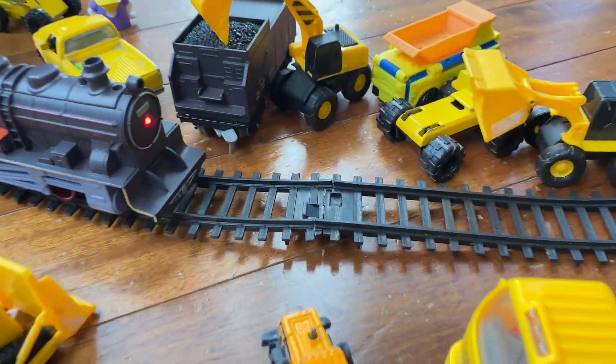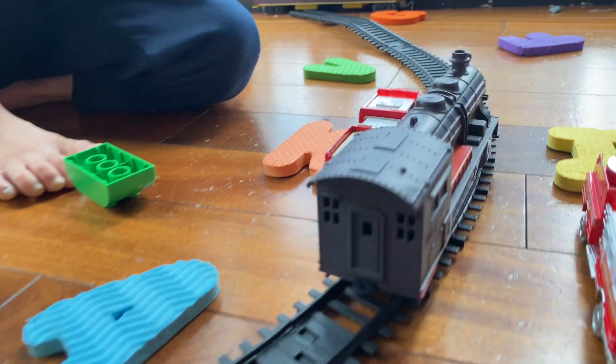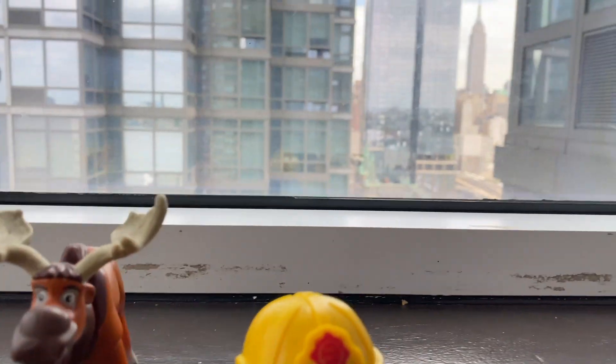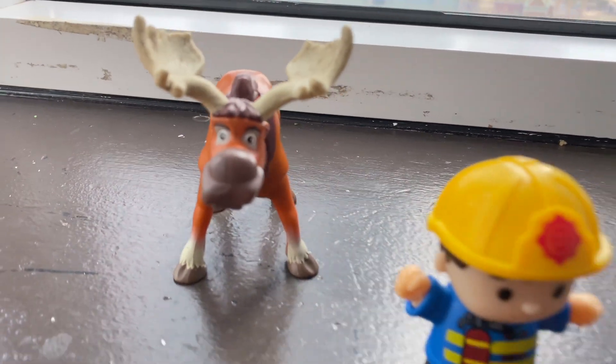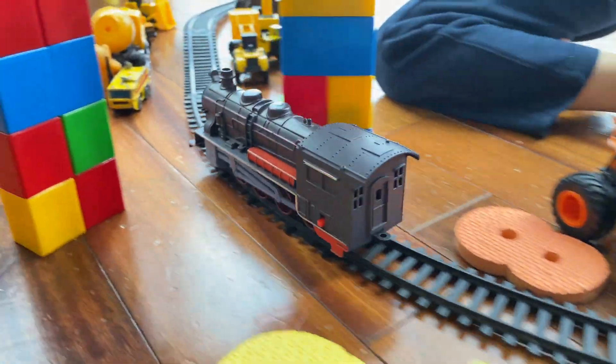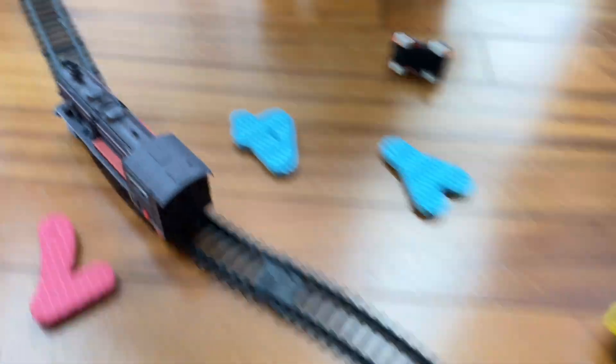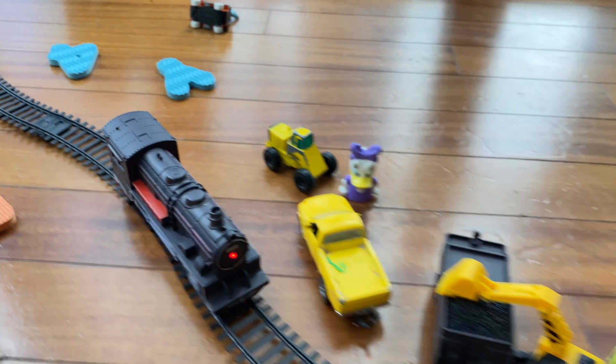They're getting all the cold — this is a cold site right here. There it goes, it's running! It's going through the fire department site. The train stopped right here. It's running again. Tunnel rebuilt. Construction site.